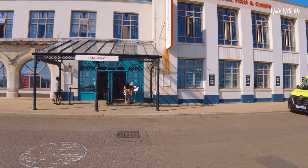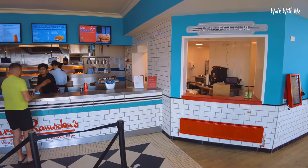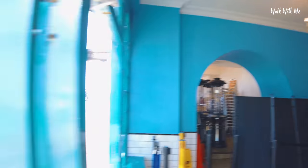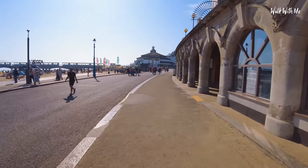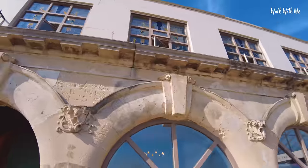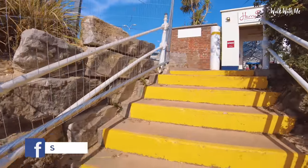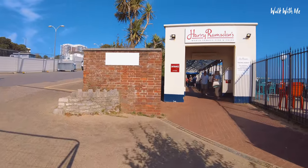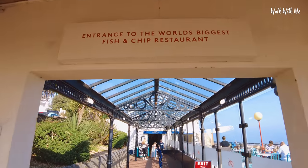There's also a takeaway option just here as well — a bit retro. Love the chandeliers, but we're going to be heading upstairs to eat in the main restaurant. Here we go — entrance to the world's biggest fish and chip restaurant.